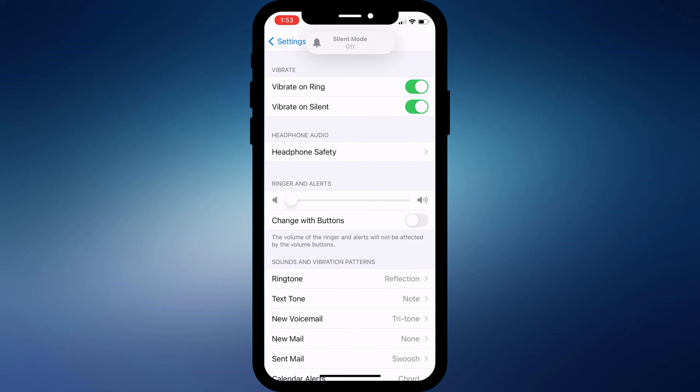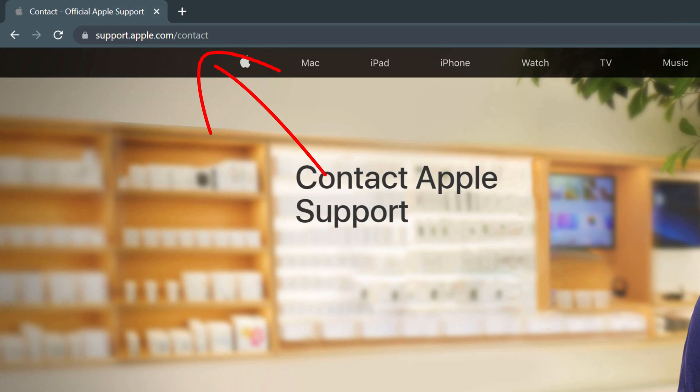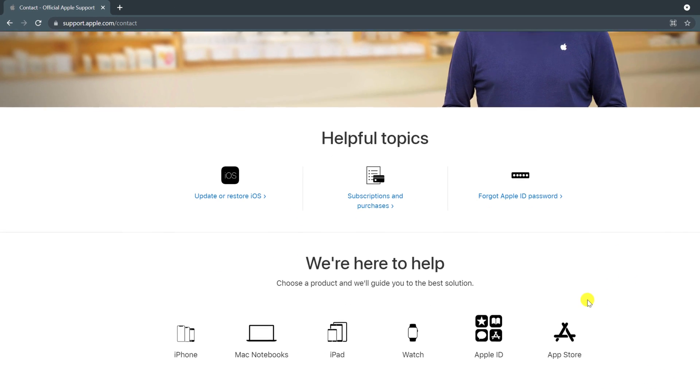If none of these things work, then you're getting to the point where you might need to call Apple, which you can do by browsing to support.apple.com and clicking on Get Phone Support.